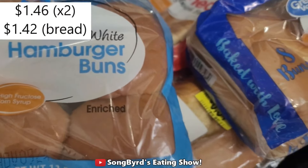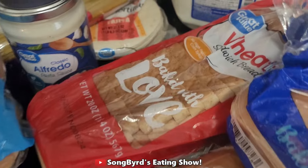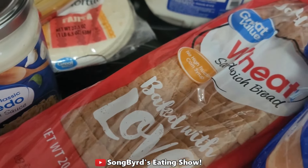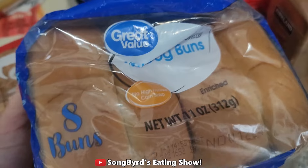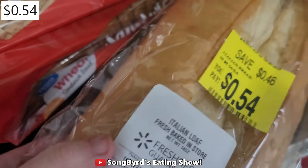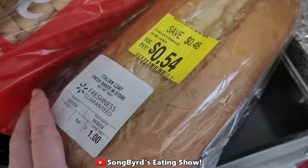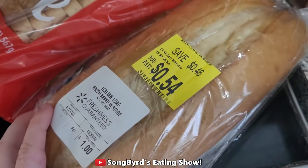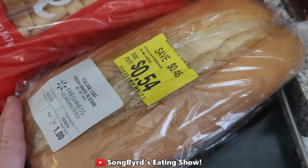Last but not least we got all these types of bread. We ended up getting some burger buns for our hamburgers, a loaf of bread for our sandwiches, and some hot dog buns for our hot dogs. Last but not least I ended up getting this Italian loaf on sale for 54 cents. Evan loves to eat this on the side with some spaghetti sometimes, and I might use it for a sandwich — so definitely good to have.